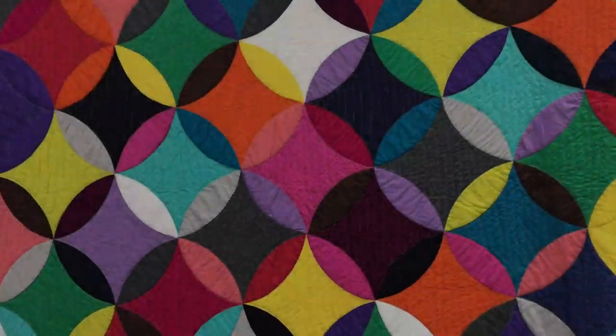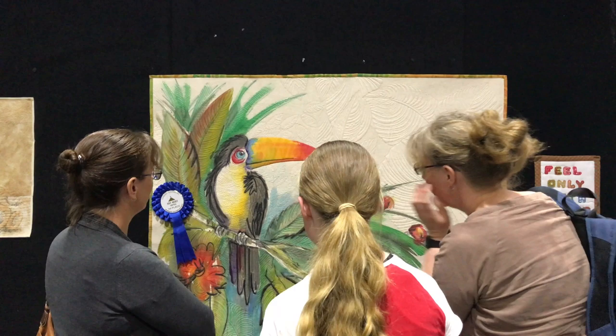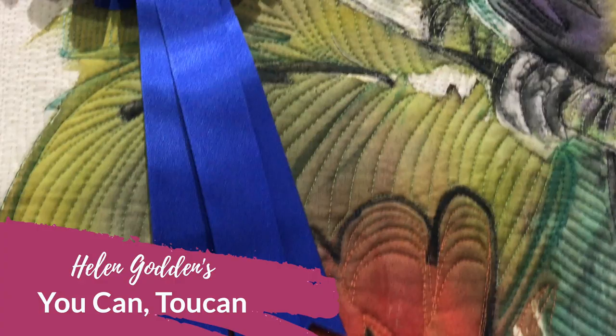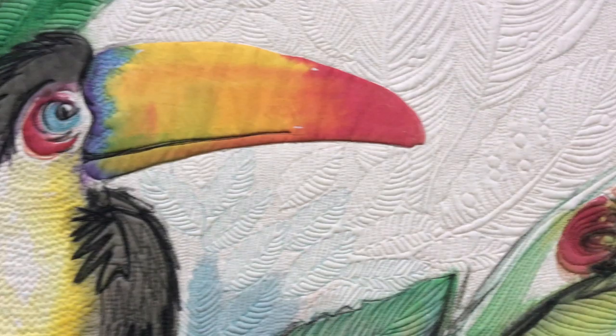Hello, it's Helen Godden here and I'd like to take you on a guided tour of the Canberra Quilt Show from 2019. This is my local show and why not start with a look at one of my quilts. This is You Can Toucan, which I painted with my favourite dyes on the cotton and really had fun with this one.